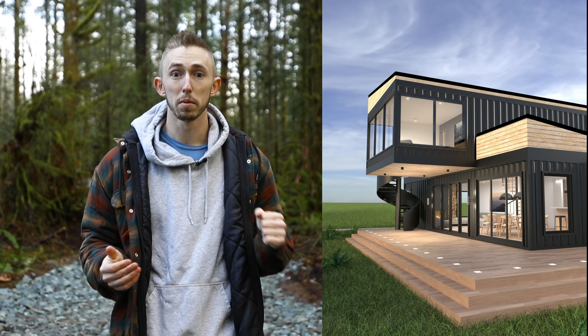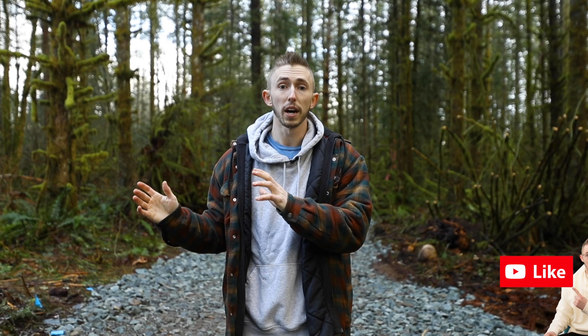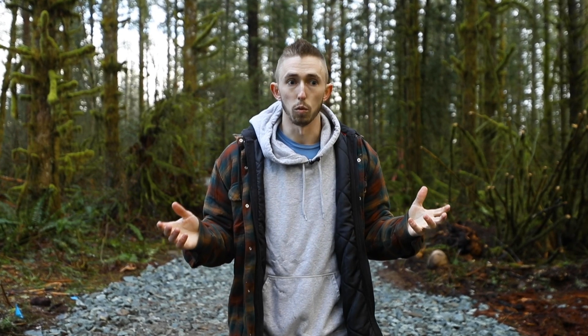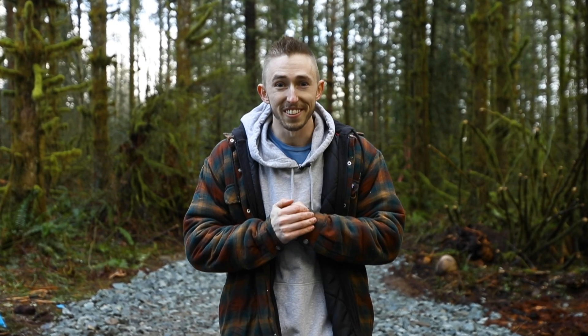My name is Devin Lorp and I am building an Airbnb shipping container home about an hour away from Seattle. In this video I'm going to be giving you guys a breakdown on everything that we've done so far, the progress we've made, the struggles we've had, and just give you an overall idea of where everything is going to be going now that we have the driveway and we've excavated the footings. Let's go dive into it.